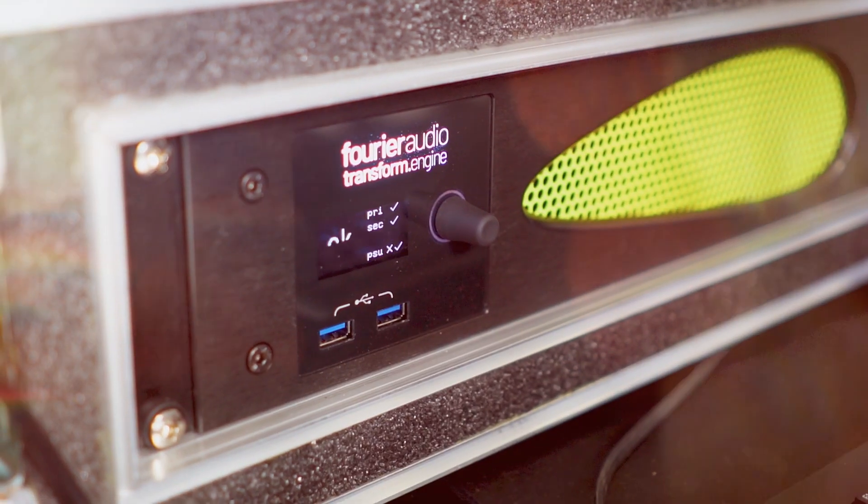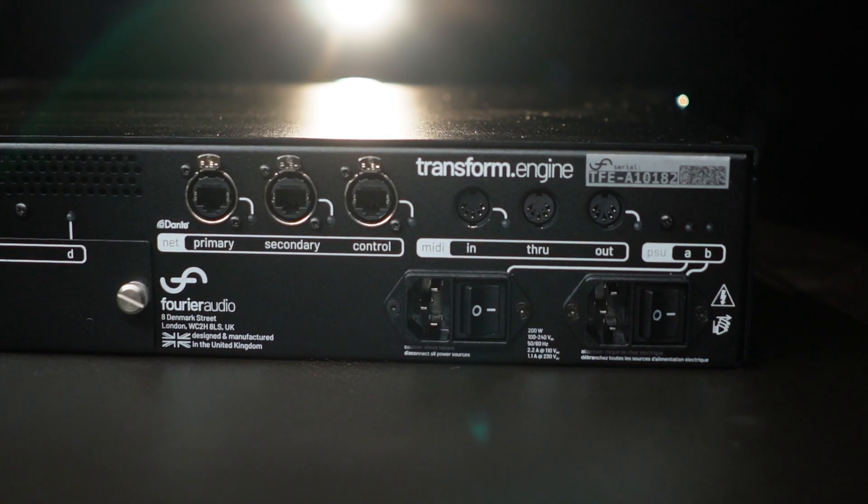Hopefully it will open up doors for rental pricing, and we're going to introduce it to the local markets as well. It's an easy unit to use and easy to set up.